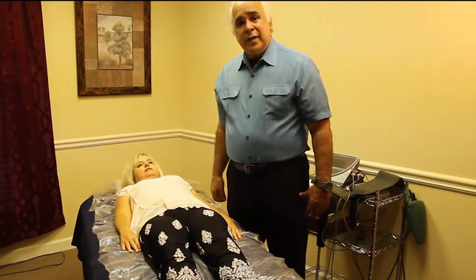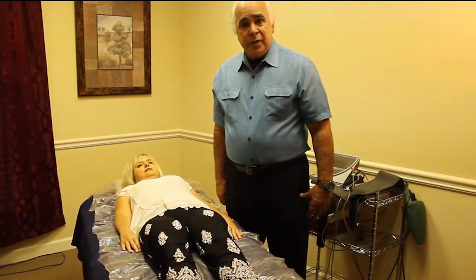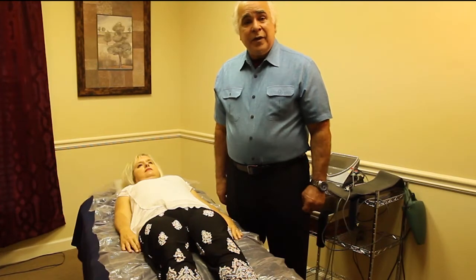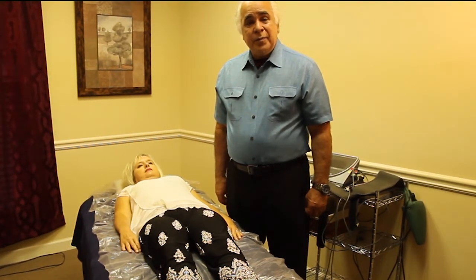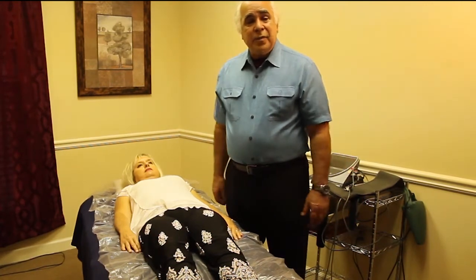As we also talked about in the initial video, we talked about the fact that we are interested in energy medicine here, because without energy in the body, it won't work.